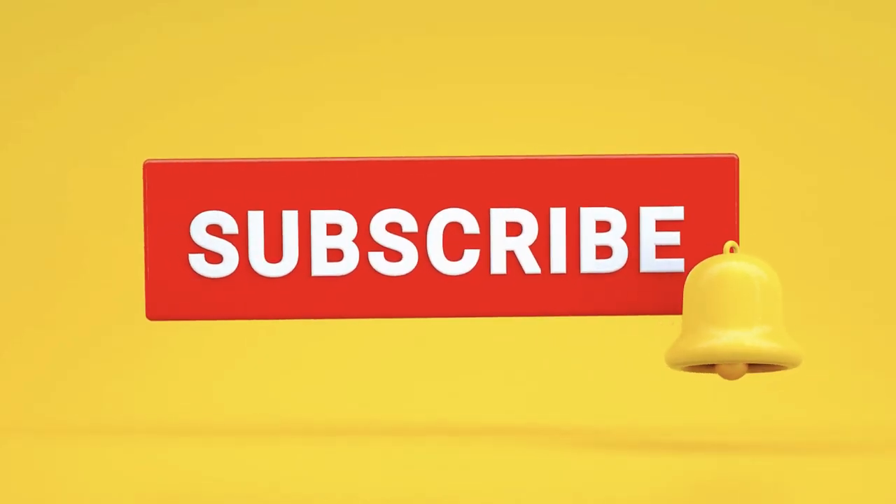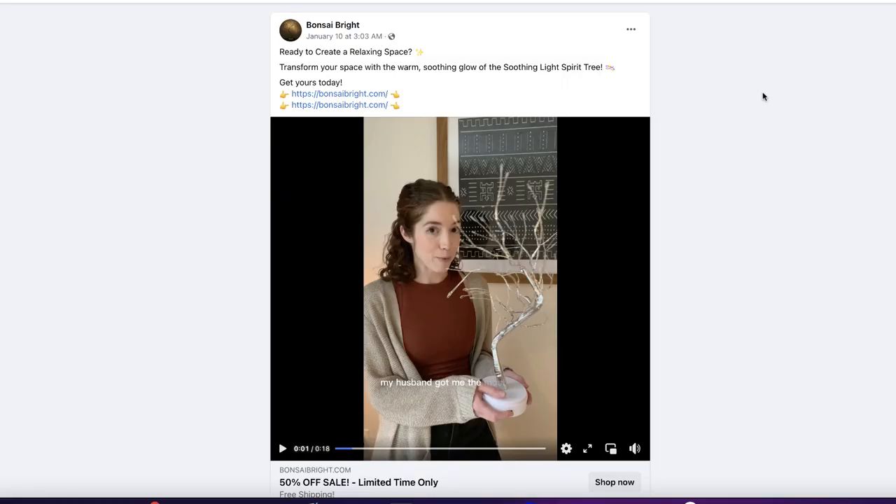If you enjoy the video and want to keep up with the series and see two winners every single week, make sure you subscribe to the channel. Any comments or questions about how to sell these products or how I found them, drop them down below and I will get back to you. The first Facebook ad I want to show you is some UGC content.